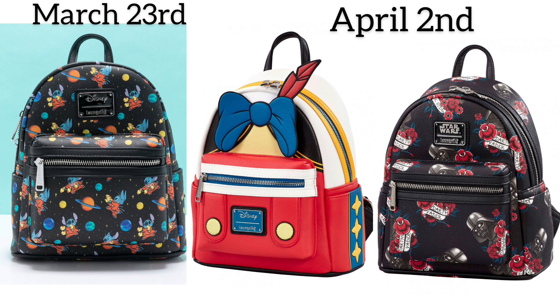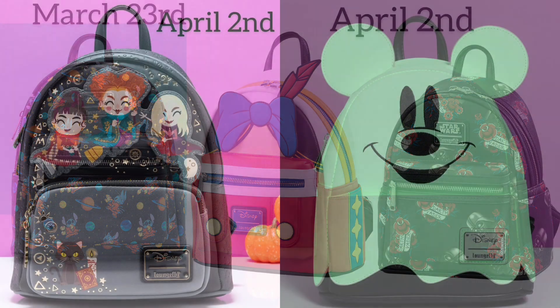On March 23rd we have Stitch. I know folks are tired of seeing Stitch, but Stitch sells — Loungefly knows what they're doing. This one is actually available on Amazon in the United States. Moving along, we also have the Peter Pan and the Darth Vader all-over print bag. The Stitch one is all-over print as well. Pinocchio and Darth Vader are expected to arrive April 2nd.